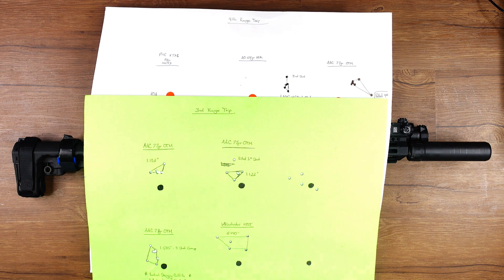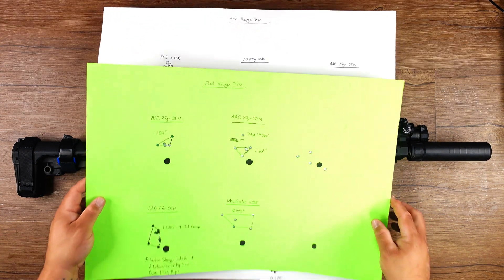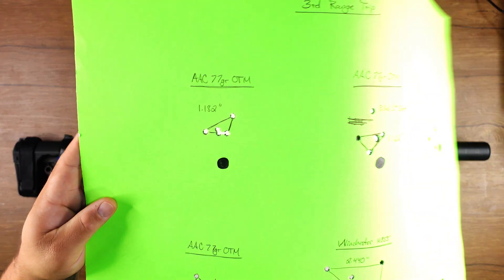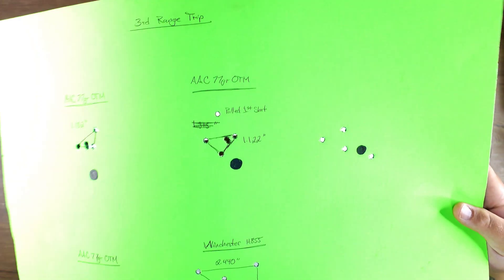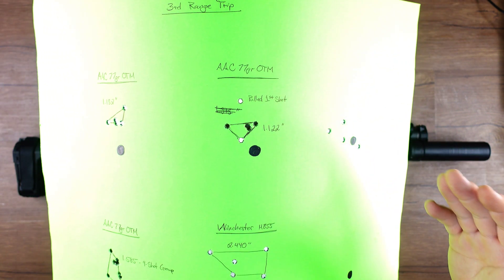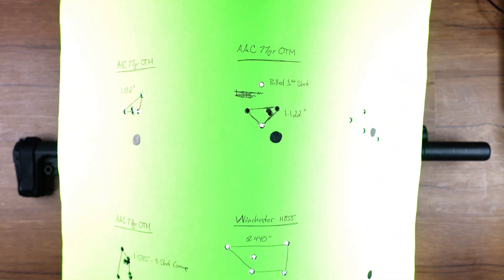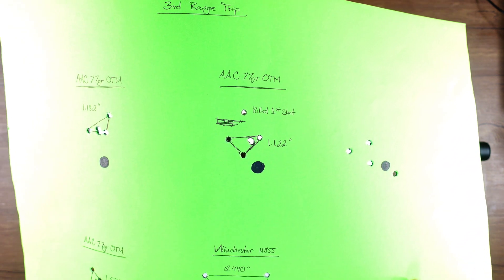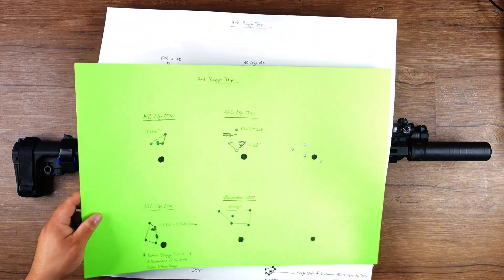Went back to the range maybe two days after that and decided to start from the heaviest and go down. AAC 77 grain was 1.182 inches. I shot another — this one was a six-shot group. My first shot was high, and then after shooting the rest of it, I shot one additional one. I know I pulled that first shot, so I wanted to make it a clean group, and that's what I got at 1.122. So pretty consistent at 1.12 to 1.18.